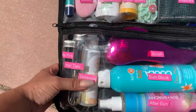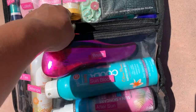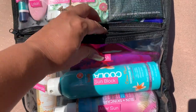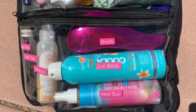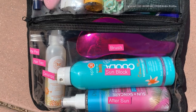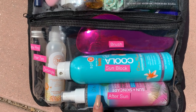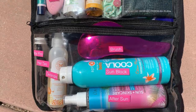Then right next to that we have detangle spray and a brush — I feel like these are my new favorite brushes. They feel so good on your scalp, kind of stimulating, and it reminds me of my hair growth brush. Then we have sunblock and after-sun spray. I already have aloe vera in my other bag, so I just put after-sun care in this one. It's by Pacifica, and my husband said it definitely did help — so it's a great thing to have for after-sun care.